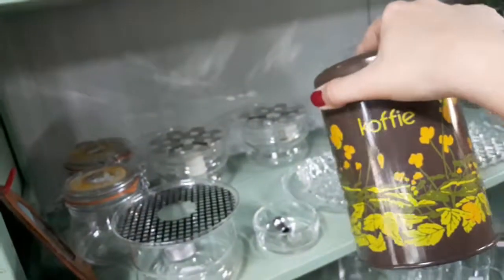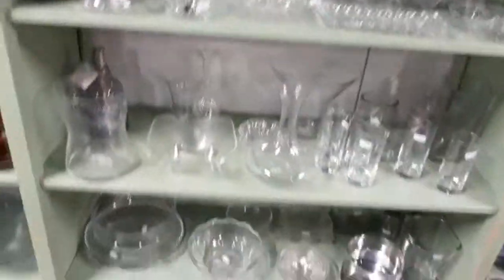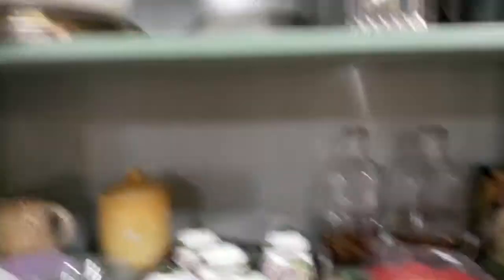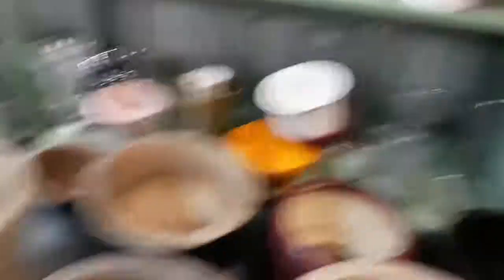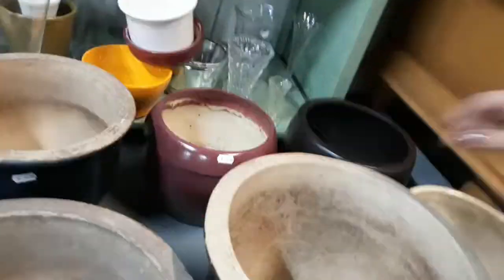Oh my God, those are really awesome — a coffee one and a tea one as well. But it's assorted teas, all kinds of flavors. I really want them, but it's not a good idea because I'm not going to use them.